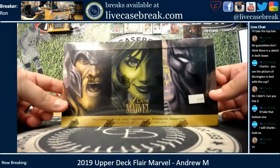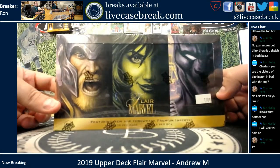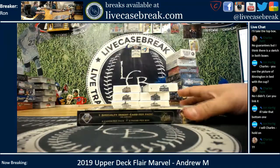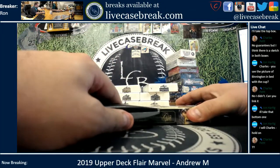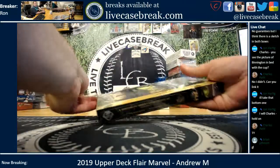How's it going everybody? It's Ron from LiveCaseBreak.com doing a box of 2019 Flair Marvel from Upper Deck. Beautiful set. This is for Andrew M. He picked his box — there were two here — and then we sold the other box already, so it's on the side.